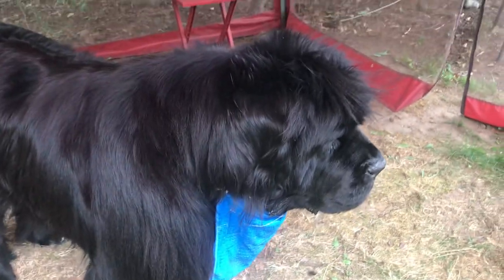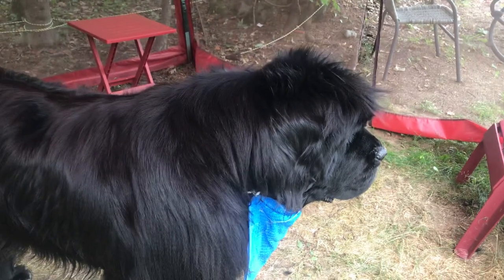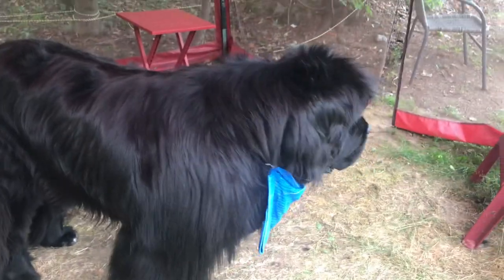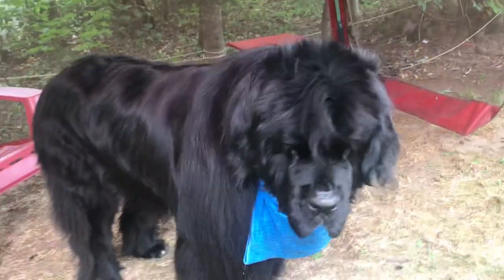I'm going to get thumbs down because of the drool. But that's the Newfoundland, folks. If you don't like the drool, don't get a Newfie — or don't get a dog that has jowls. Cheers to Montreal, everyone. Stay safe. Bye-bye, everybody.